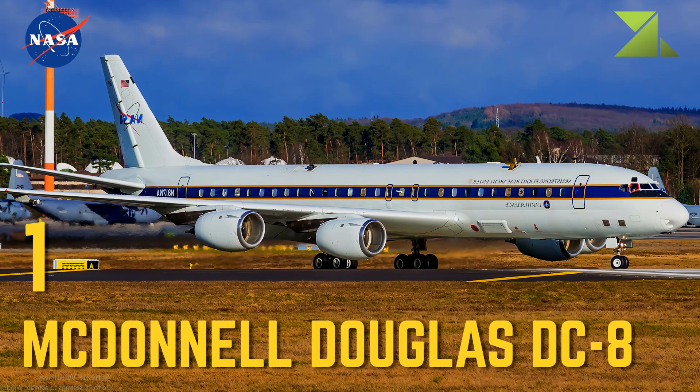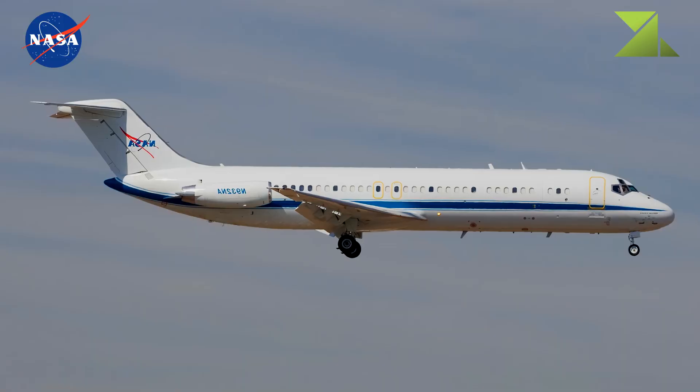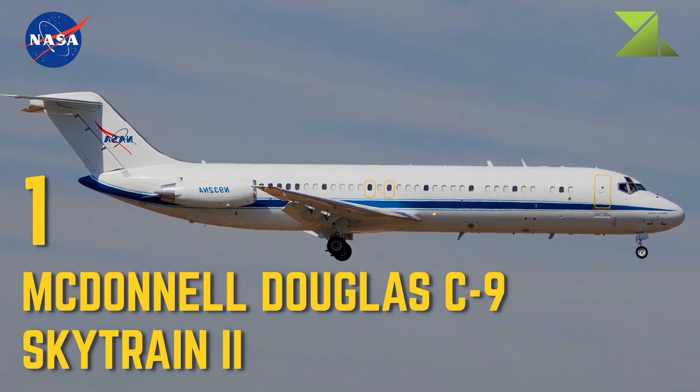1 McDonnell Douglas DC-8 — Research Platform, Airborne Science Program. 1 McDonnell Douglas C-9 Skytrain II — Training, Reduced Gravity Aircraft.